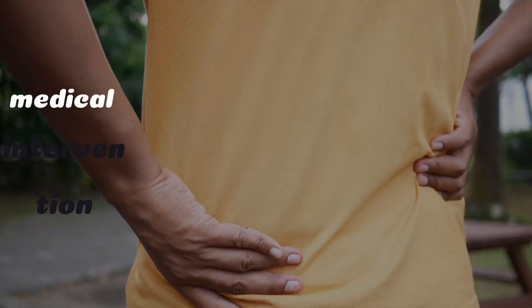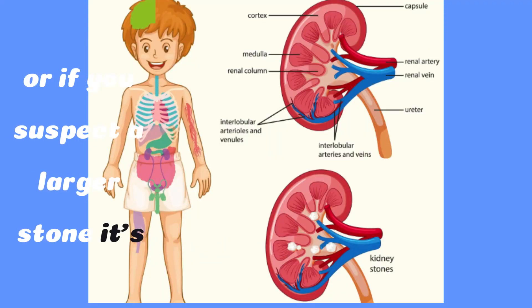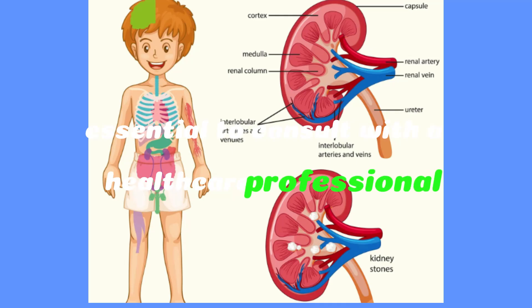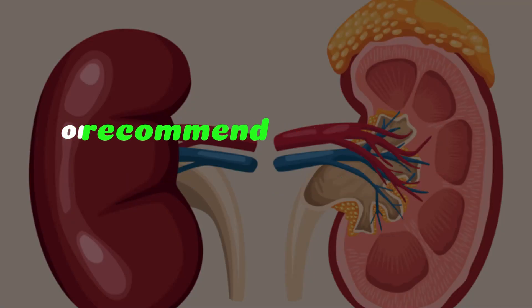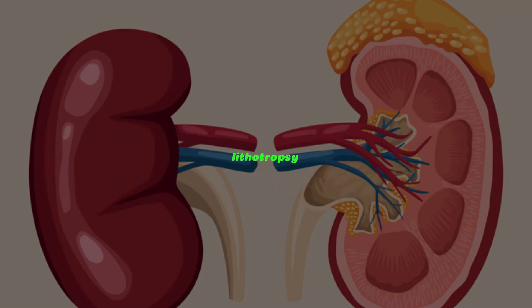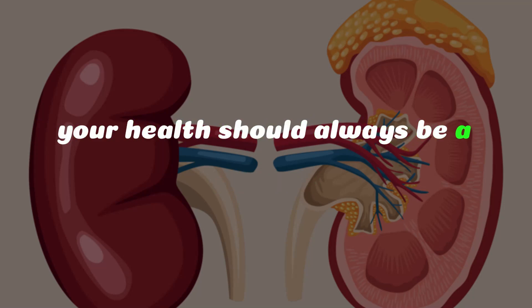Medical intervention. If the pain persists or if you suspect a larger stone, it's essential to consult with a healthcare professional. They may prescribe medications to manage pain or recommend procedures like extracorporeal shockwave lithotripsy to break down larger stones. Your health should always be a top priority.